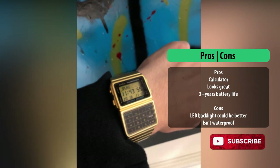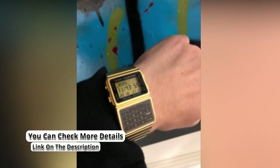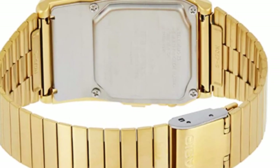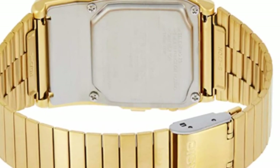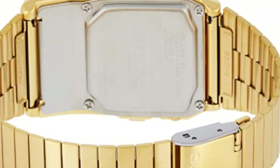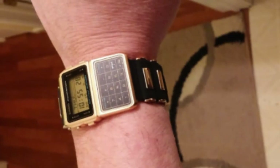The band of this calculator watch is plated with stainless steel to increase its longevity and enhance its durability. There are two significant kinds of the Databank watch — those resistant to water and those that aren't — and we advise that you make a selection based on your intended use.